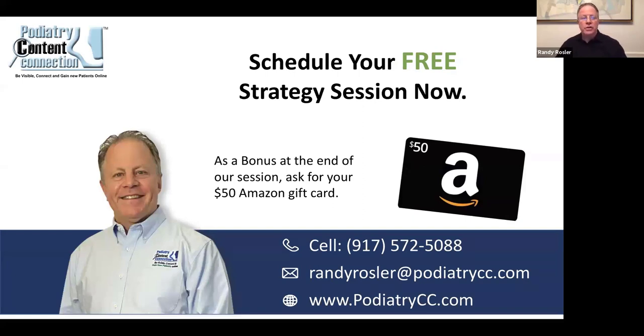I encourage you to schedule a free strategy session with us. At the very least, you'll gain clarity about where you're at and how you look relative to your competition, and simple things you could be doing. Most people I speak with are pleasantly surprised at what we do, how we do it, and it's much less than they thought it would ever cost them. My email address is Randy Rossler at podiatrycc.com. You can text or call me at 917-572-5088 — I'm on the East Coast, so please don't call me at three in the morning. Check out our website at www.podiatrycc.com.